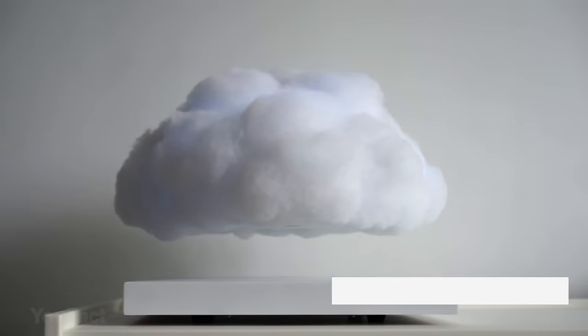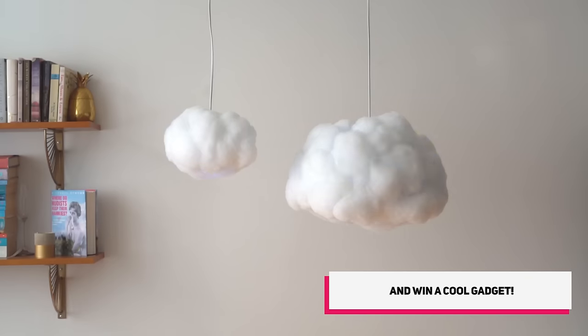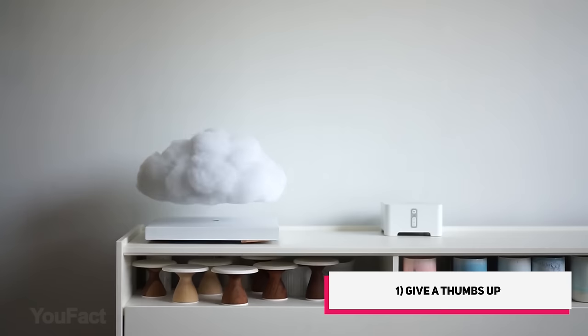Need a reminder that every cloud has a silver lining? No problem. Interactive clouds are colorful, remote-controlled luminaries with sound effects and internal speakers. There are several types: hanging, standing, floating, and balancing. Choose any you like.